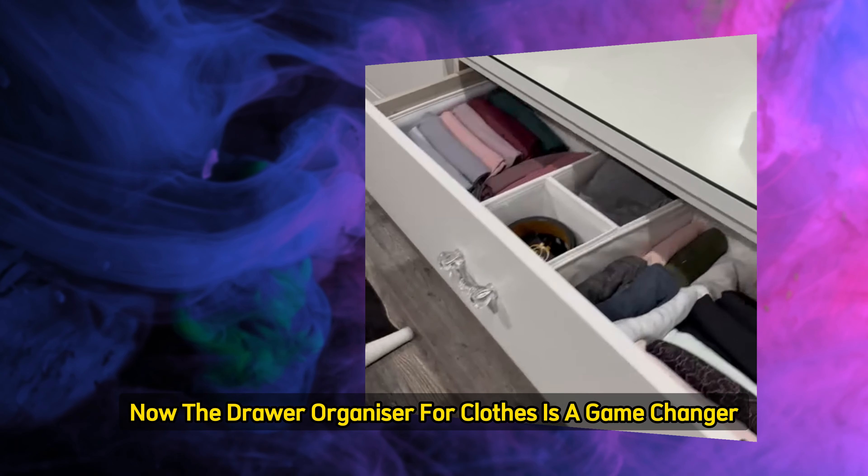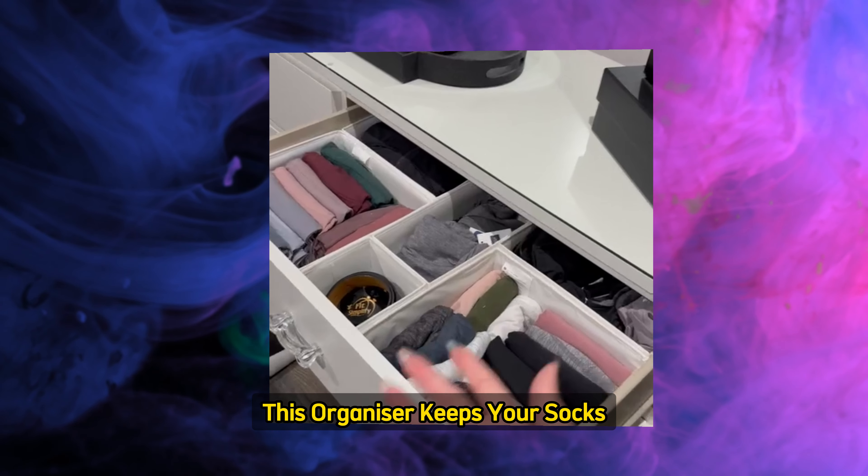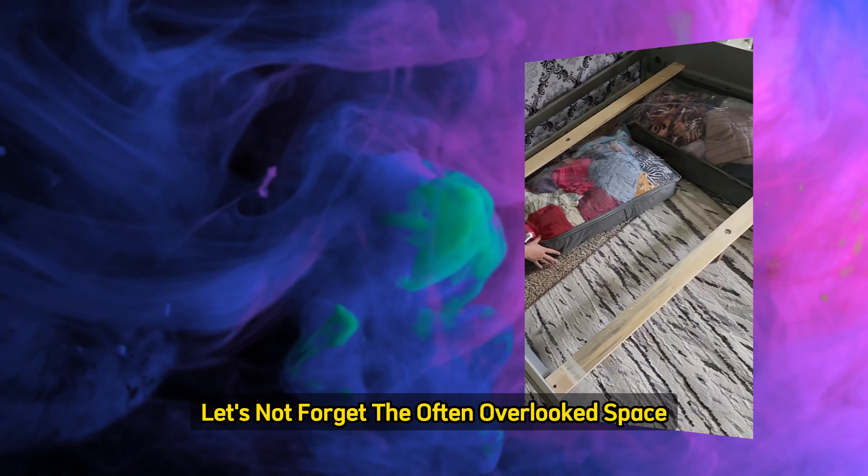Now, the Drawer Organizer for Clothes is a game-changer. This organizer keeps your socks, underwear, and other small items neatly separated, so you'll never have to dig through a messy drawer again.